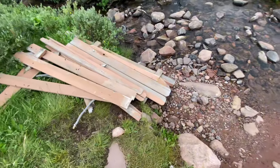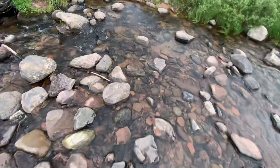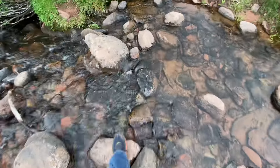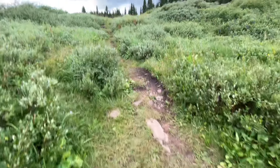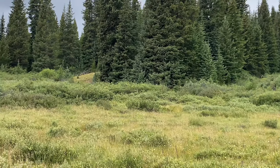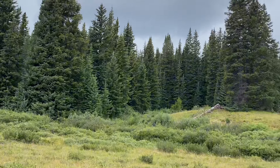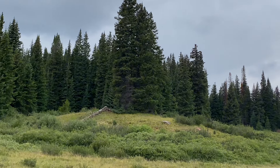Maybe an old bridge here? I don't know how well this is coming in on the camera, but these little hills seem to have like clearings on them. We're going to check that out.